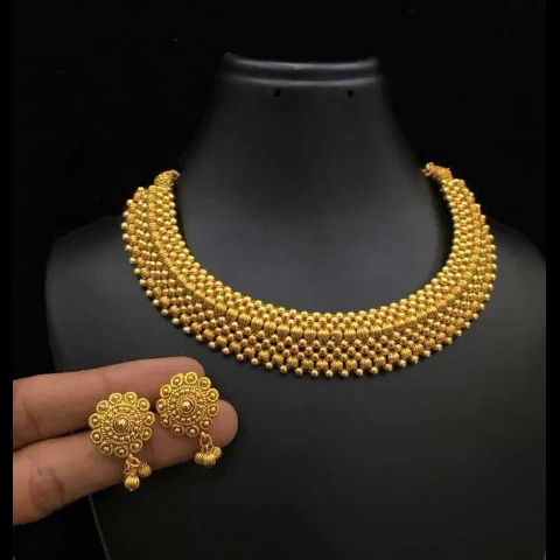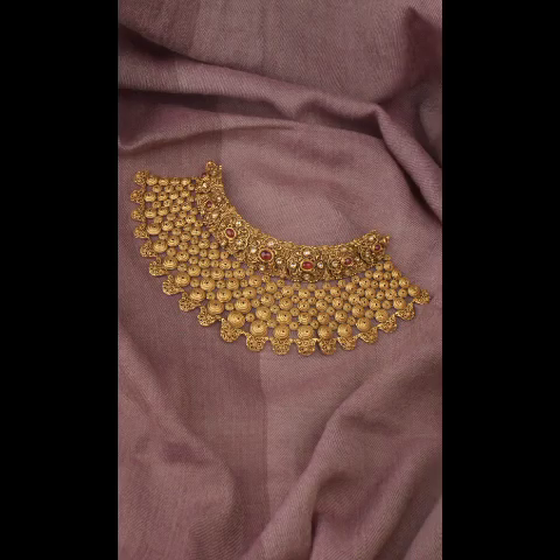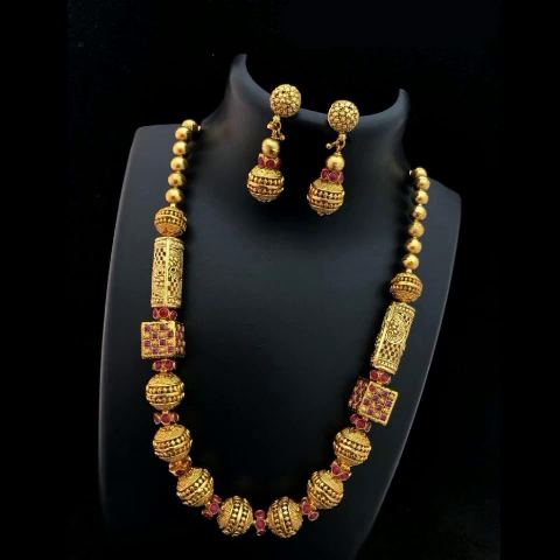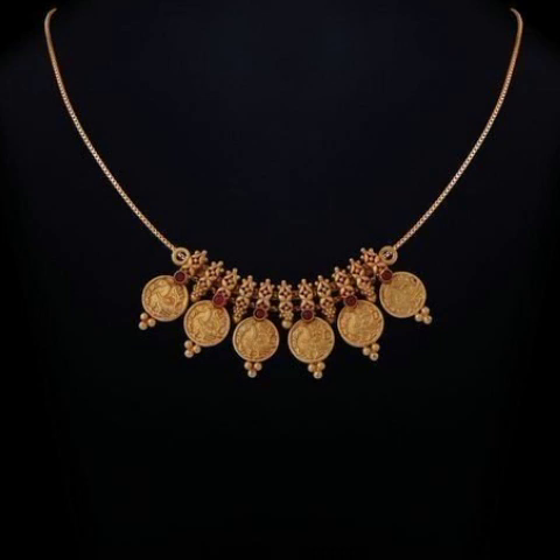This is pure gold jewelry I am showing you. You can see the jewelry and the designs — you will like them. Friends, this jewelry is very decent and there is a new collection, from 2020 to 2022. This is the latest and decent collection I am showing you.